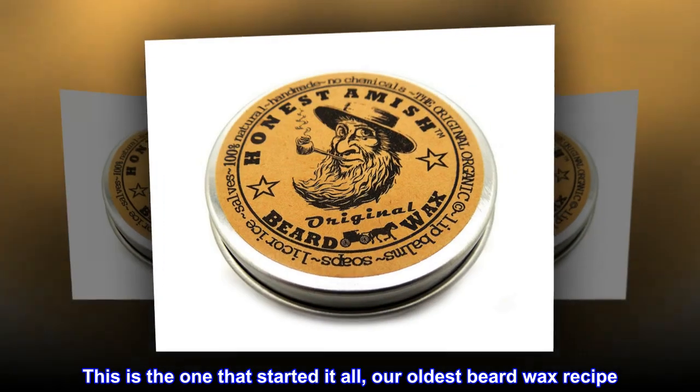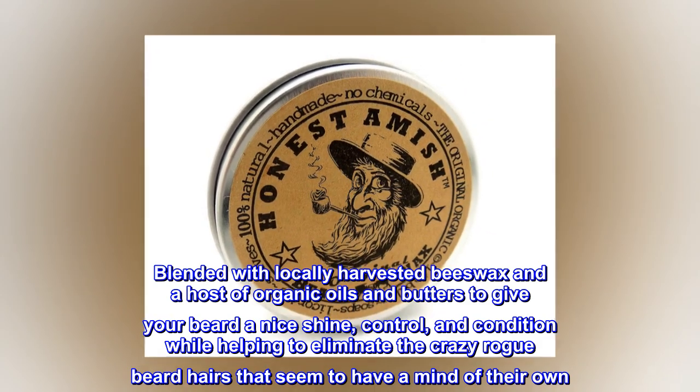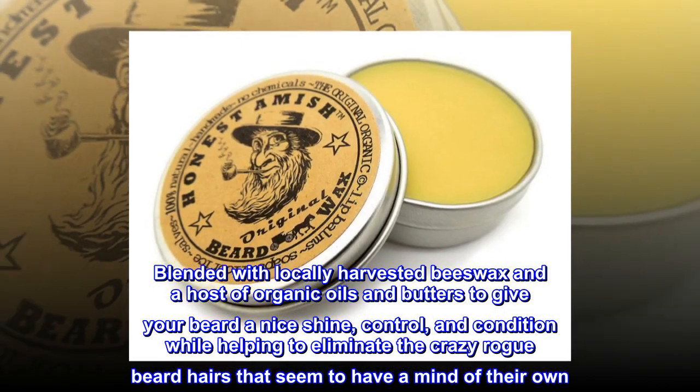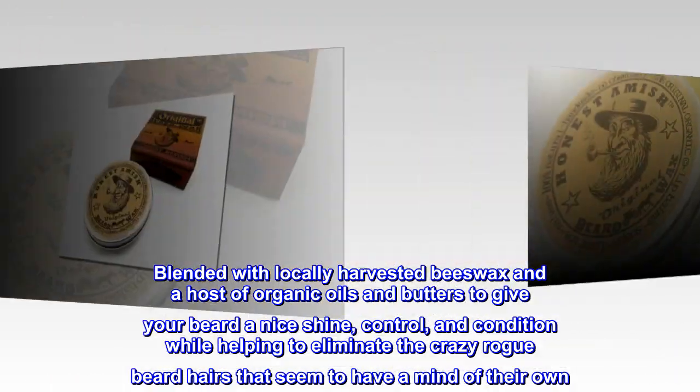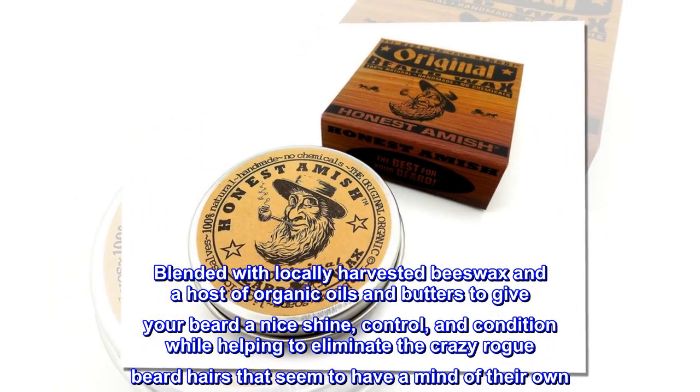This is the one that started it all — our oldest beard wax recipe, blended with locally harvested beeswax and a host of organic oils and butters to give your beard a nice shine, control and condition, while helping to eliminate the crazy rogue beard hairs that seem to have a mind of their own.